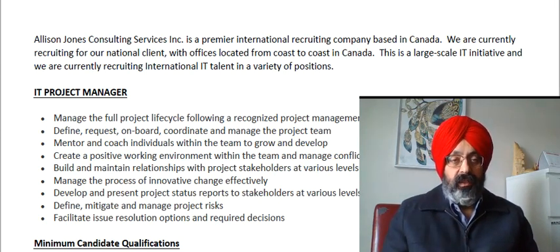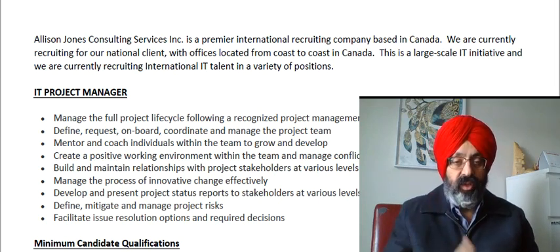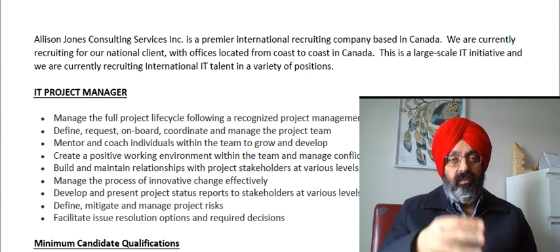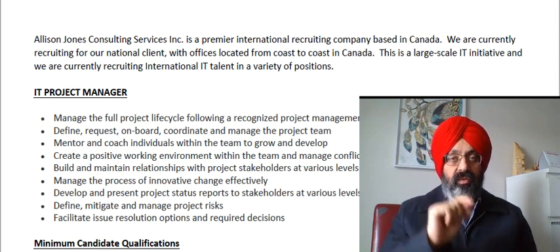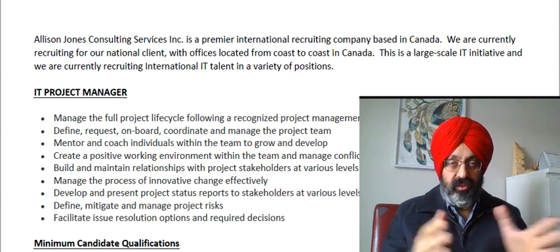They are looking for typically computer science majors — somebody who has a bachelor's or master's degree in computer science with at least five to seven years of experience, and with your education assessed from WES or ICES. Your education should be assessed from Canada. You must have an IELTS score and a degree in computer science. That is the minimum requirement. All resumes must be sent directly to the company, not to me, because I cannot make a hiring decision.